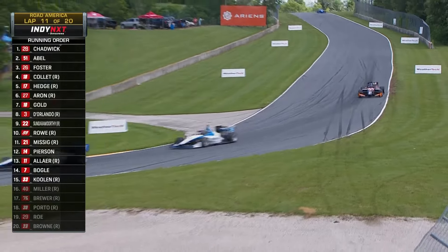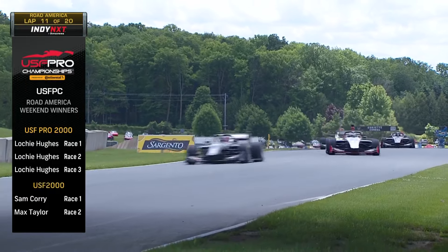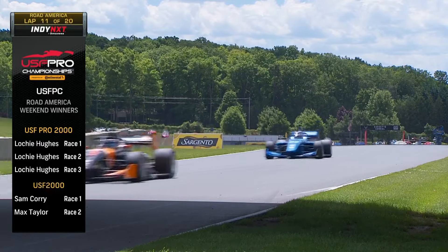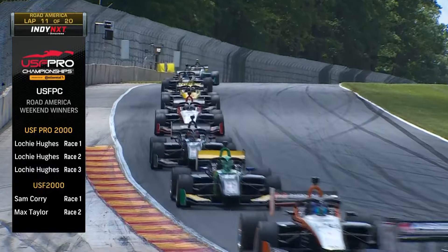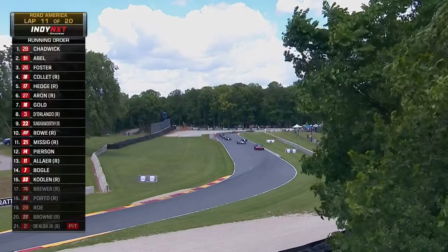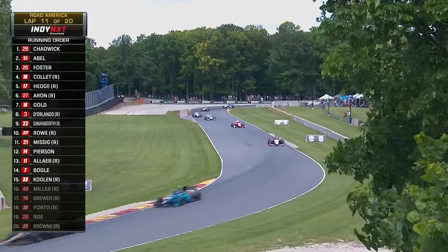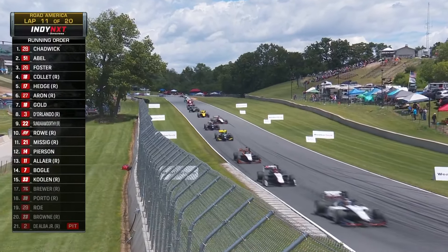There has been racing wall to wall really starting on Thursday. The USF championships have been racing here this weekend with I think five different races — some rain impacted things. In USF Pro 2000, Lockie Hughes swept the weekend for Turn 3 Motorsports and now has a nice lead in the championship. And in USF 2000, Sam Corey and Max Taylor — Max Garcia still has a big lead in the USF 2000 championship. Logan Adams is okay after that barrel roll crash this morning in the USF Pro 2000 championship. He got in the back of someone in turn 14 — that was frightening. And that's Mark Dismore's grandson for those that know.